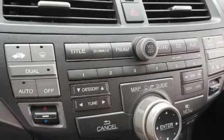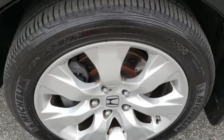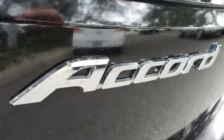And automatic transmission. Edmunds.com finds the Honda Accord offers an appealing combination of spaciousness, a relatively upscale feel, and a reputation for reliability.